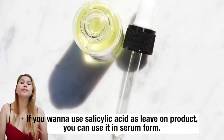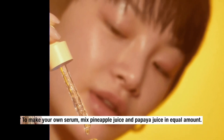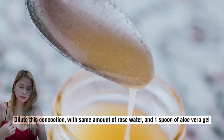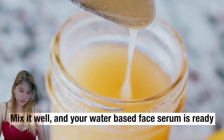If you want to use salicylic acid as a leave-on product, you can use it in serum form. To make your own serum, mix pineapple juice and papaya juice in equal amounts. Dilute this concoction with the same amount of rose water and 1 spoon of aloe vera gel. Mix it well and your water-based face serum is ready.